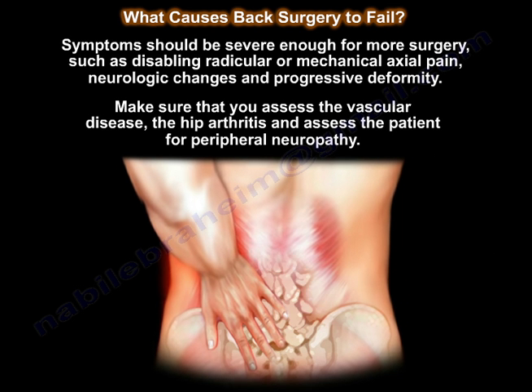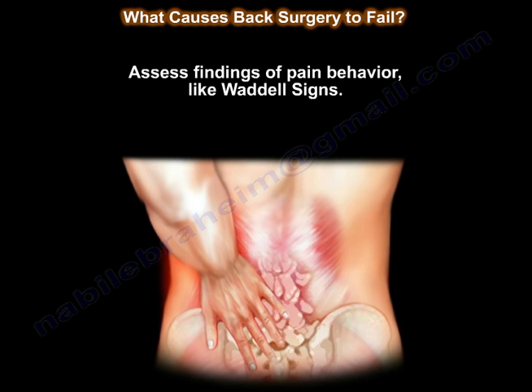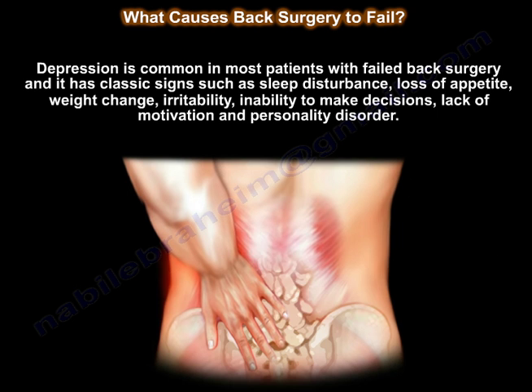Symptoms should be severe enough to warrant surgery, such as disabling radicular or mechanical axial pain, neurologic changes, and progressive deformity. Make sure you assess for vascular disease, hip arthritis, and peripheral neuropathy, and assess for pain behavior such as Waddell's signs. Depression is common in most patients with failed back surgery and has classic signs such as sleep disturbance, loss of appetite, weight change, irritability, inability to make decisions, lack of motivation, and personality disorder.